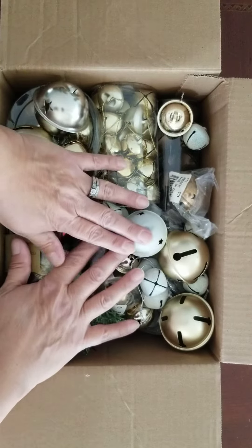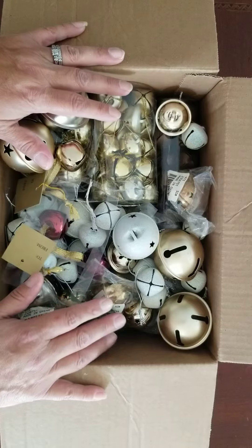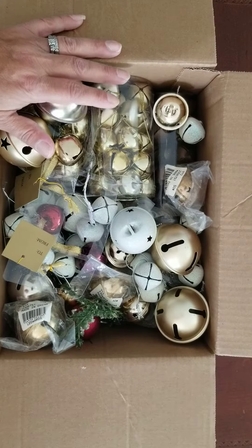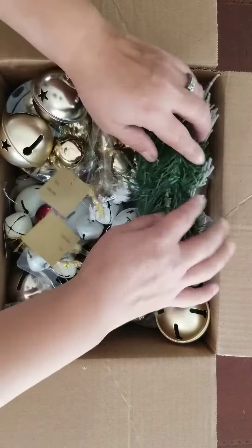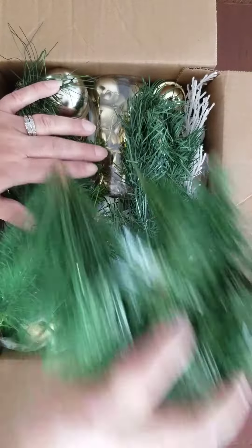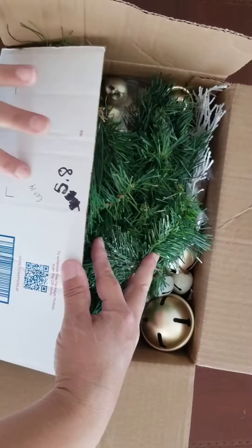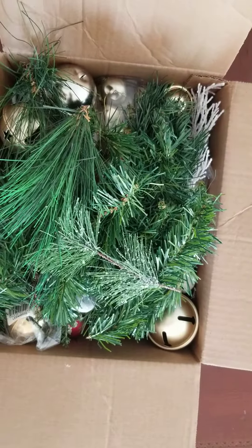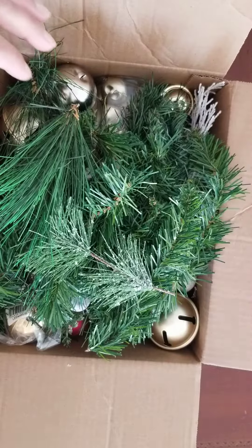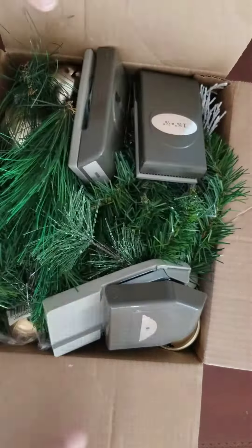This one is $25 plus $15.05 shipping. I can't do the math, but you know how to pay. This is lot 14 — $25 with $15.05 shipping. Thank you, be right back.